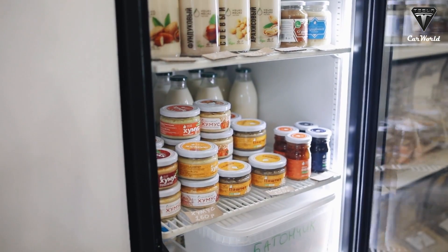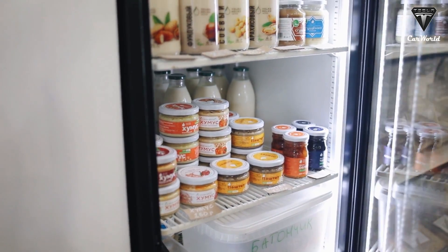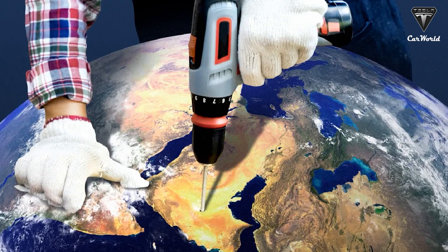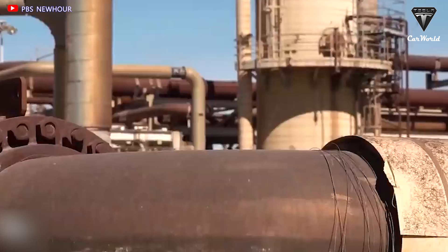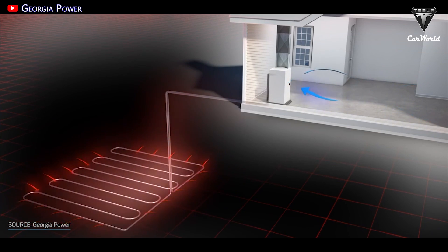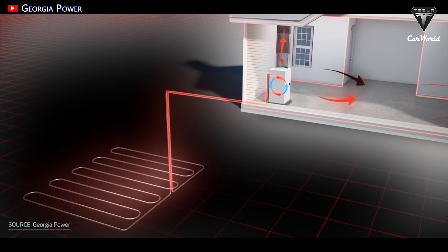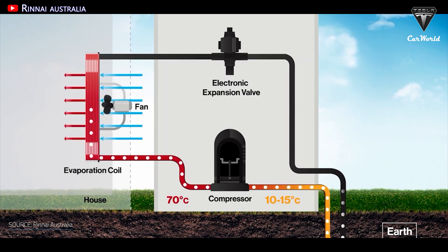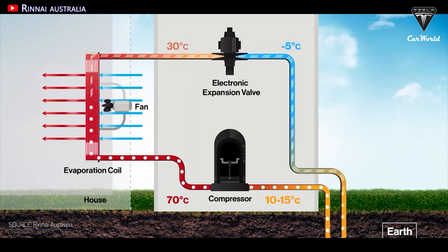Geothermal energy works a little like a refrigerator, but in reverse — taking cold air and making it into hot air. Prior to building the homes, workers drilled holes in the ground and ran pipes down into them and back out. The homes contain geothermal heat pumps powered by solar-generated electricity to circulate water through these pipes. In the winter, when the temperature below ground is warmer than the surface, the pumps pull up heat from underground to warm the air. The opposite happens in the summer: heat from the warm air is sunk into the water and pumped underground, and the cooler water is then brought up to lower the temperature in the house.